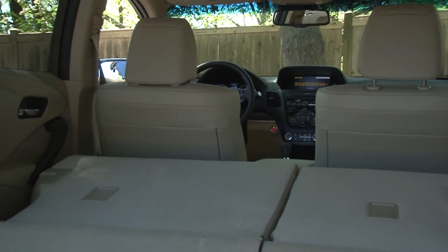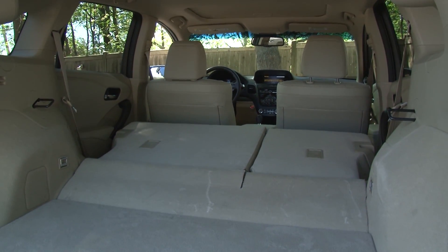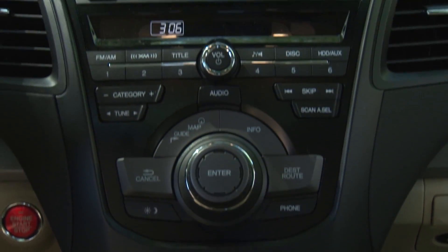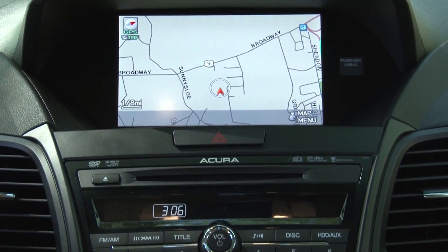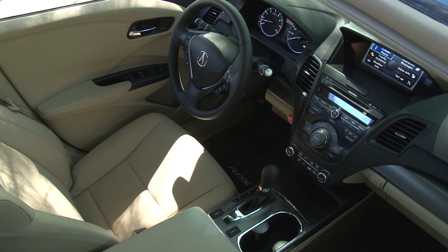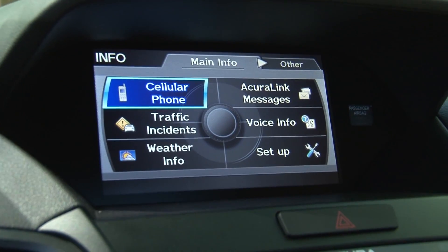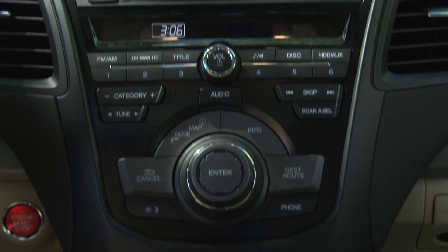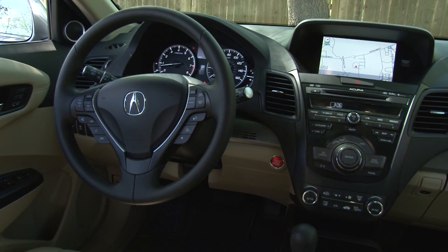With them folded, there is a very generous nearly 77 cubic feet of storage. Acura's familiar center stack layout is utilized here with a large rotary knob as the focus of attention. The available technology package includes the standard array of Acura goodies with a new premium audio system, and an 8-inch screen displays the varied information.